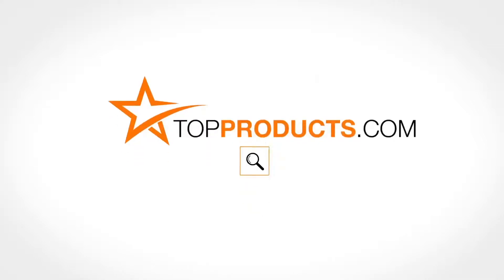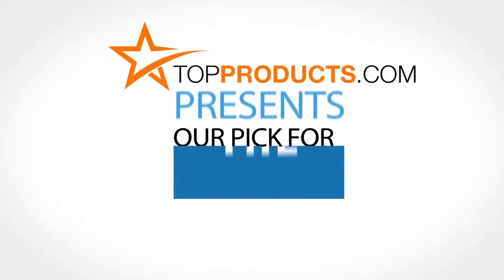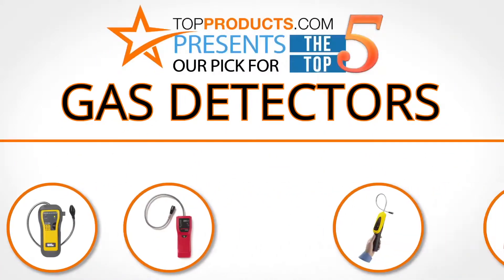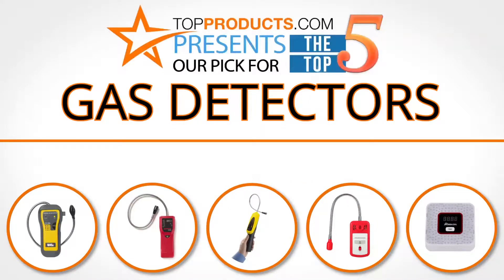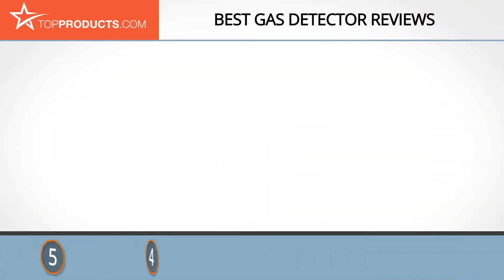TopProducts.com presents our pick for the top five gas detectors. For this review we chose five brands known for quality gas detectors, showcasing a variety of options that are available.